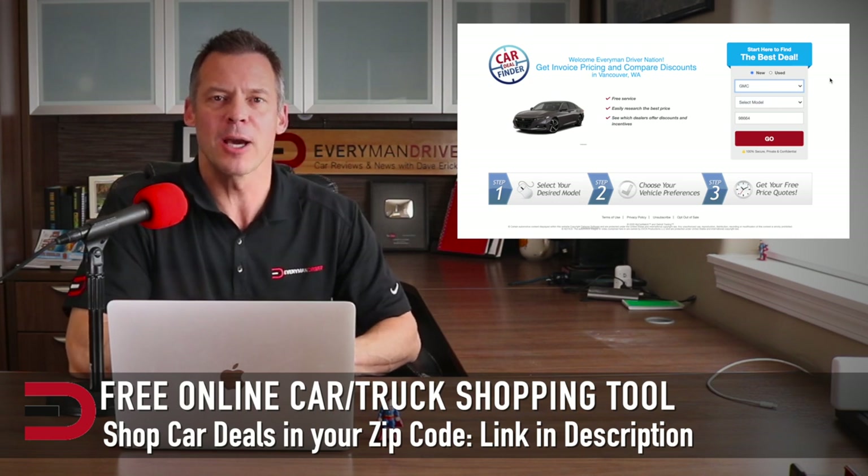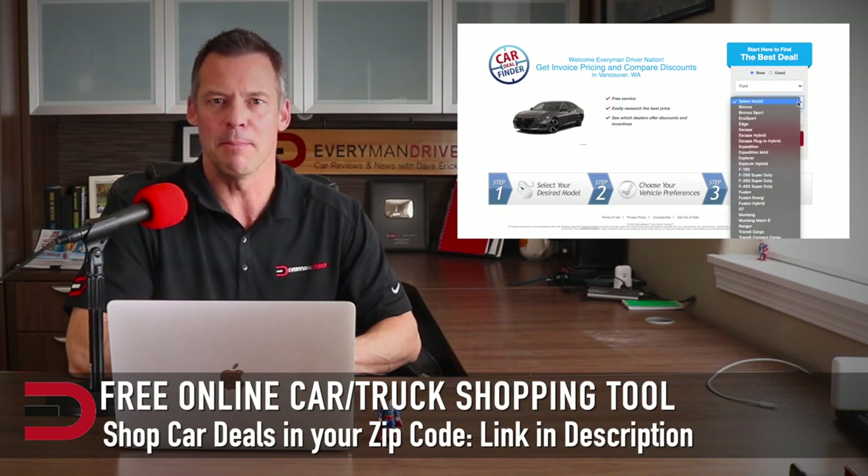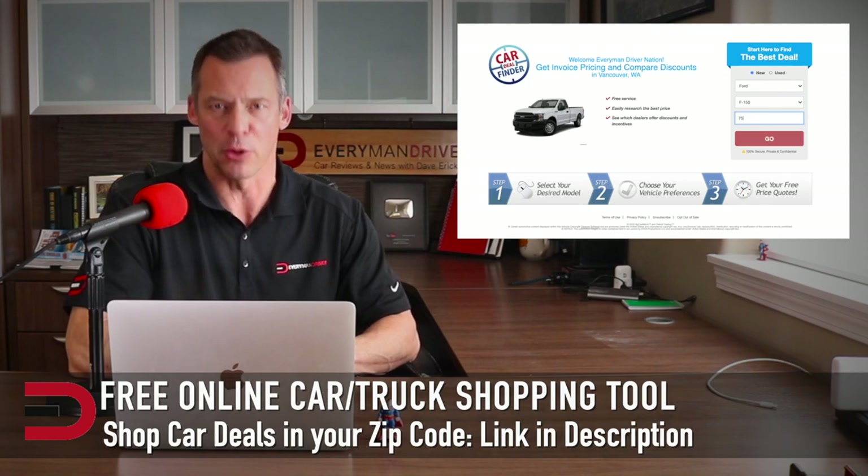Today's video is brought to you by MyCarMatch.com. It's my go-to website for the best new and used deals broken down by zip code. Type in the make, model, and zip code, and then qualified dealers in your area will pop up. Just choose which ones you want to work with. You'll find a link below the video.